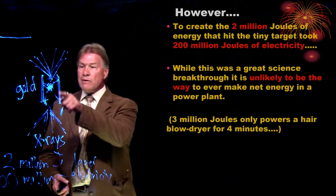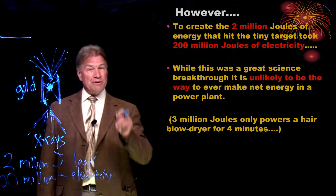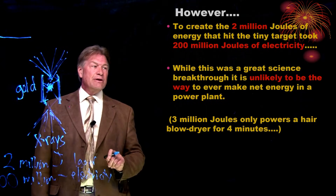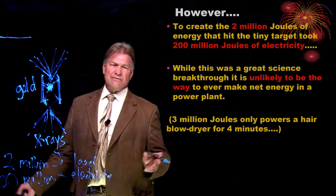I should also tell you the 3 million joules that came out — a million always sounds like a lot, but a joule isn't very much. 3 million joules would power a hair blow dryer for 4 minutes. So that was inertial confinement fusion.